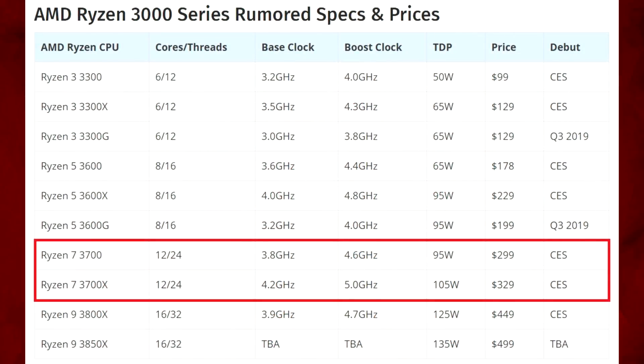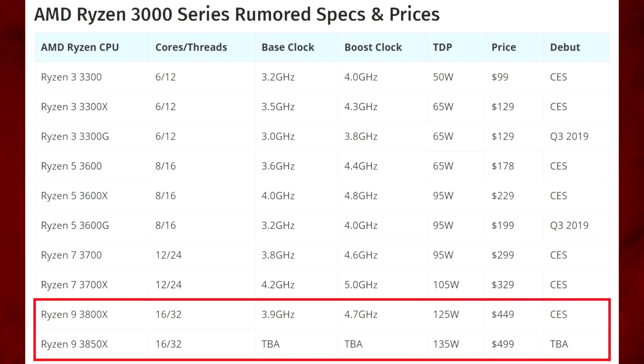The Ryzen 7s I think will be the ones a lot of high-end users trend towards, especially the 3700X — very high clock speed, good core count at 12 cores and 24 threads, at a reasonable price. I would imagine this would be the one that a lot of people get. It'll be great for productivity and I think it'll be the best for gaming performance given those clock speeds. The Ryzen 7s will be very popular as the ultimate all-rounder.